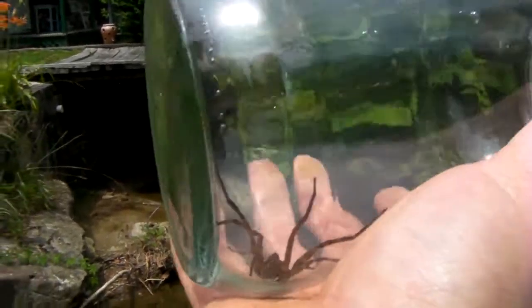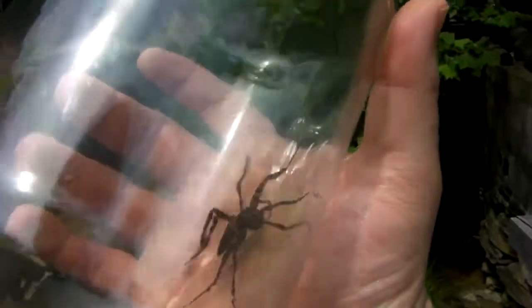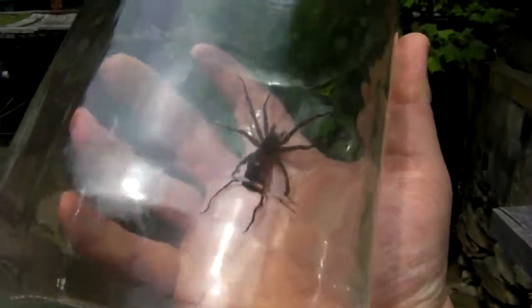You get up in the middle of the night and you're half asleep, and this thing's sitting on the toilet paper — it can wake you up pretty quick. Relatively harmless. I'm going to take her out away from the house and let her go because my wife is just absolutely terrified of spiders.